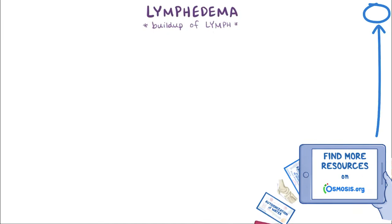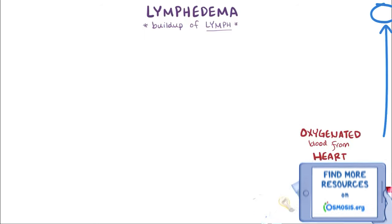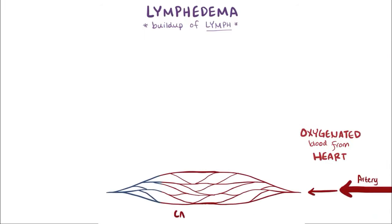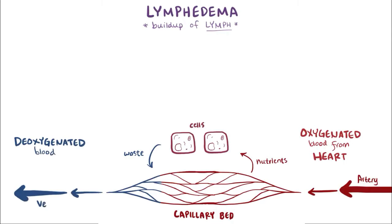Let's back up and talk about this lymph stuff. Oxygenated blood gets sent from your heart to your tissues via arteries, which get smaller and smaller until they feed the capillary beds, which then provide nutrients to your cells as well as pick up waste. Deoxygenated blood then feeds back into larger and larger veins and goes back to the heart.